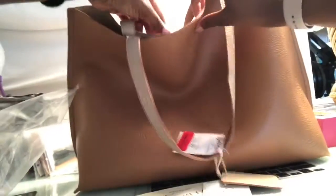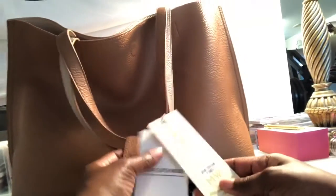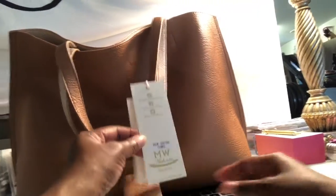It has the bottom part so it can stand up, and it has the magnetic closure right there — you can hear that. And the color is camel, as you can see.